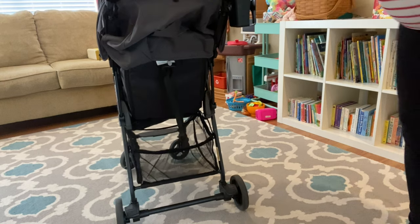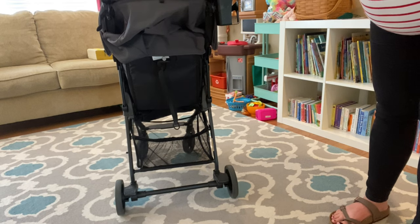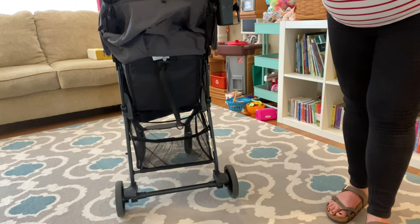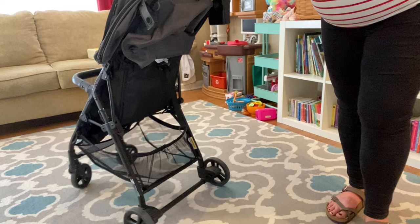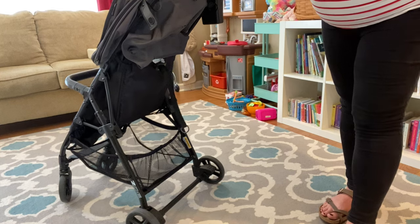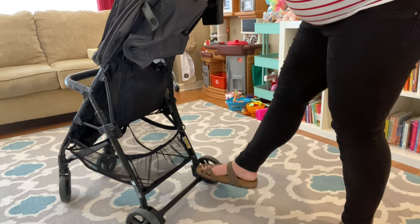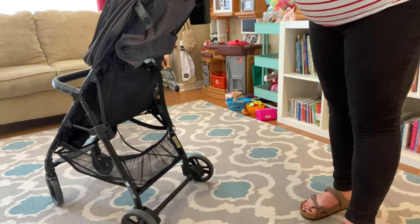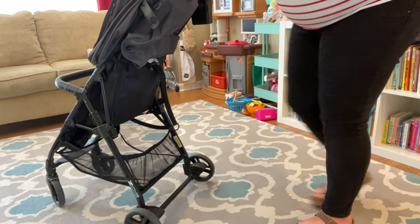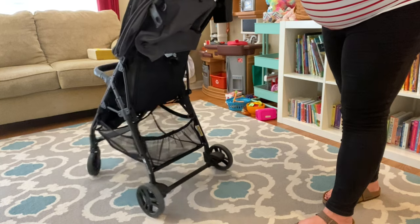There are two brakes — one here and one here. I do wish they had just done one bar across with one brake in the middle, because it is annoying to have to do two. Most of the time I just do one and it's enough to keep the stroller from rolling away. If we were parking on a hill I'd do both. The brakes are easy to lock and unlock — it's just having to do it twice that's a little annoying.